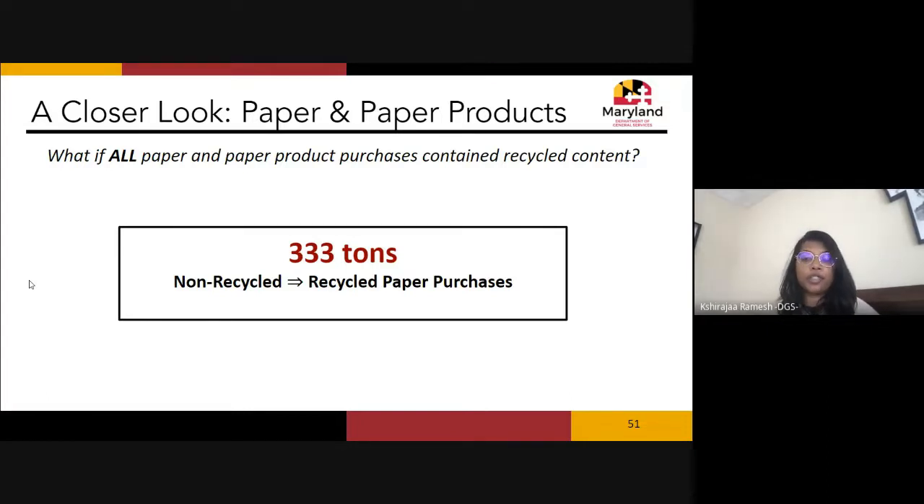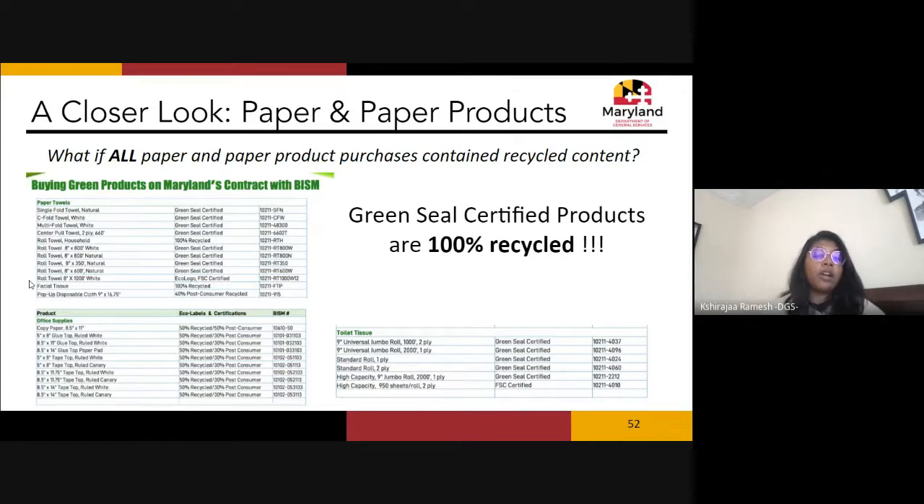What if all those paper and paper products had met our recycled content requirements? What if those 333 non-recycled tons had been recycled? All of our paper and paper product purchases can be bought on the BISM website — paper towels, facial tissues, toilet paper, copy paper, and paper pads — all found in BISM's green purchasing guide, and those with Green Seal certification are 100% recycled.